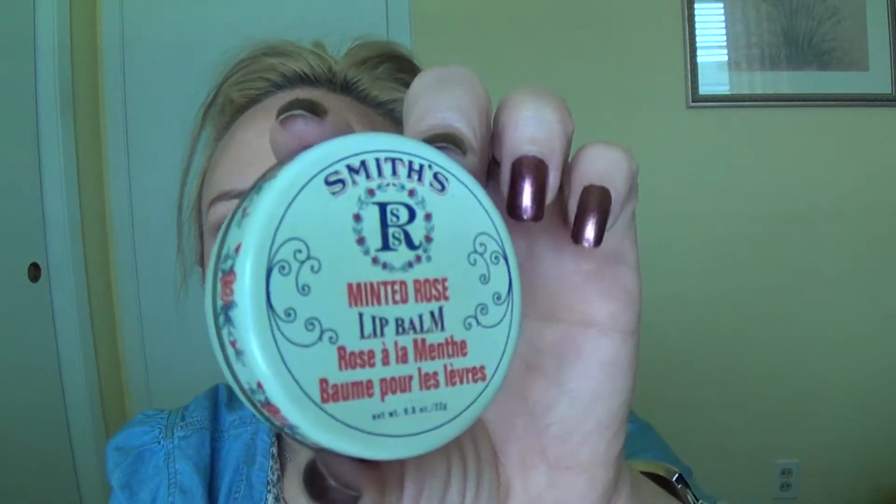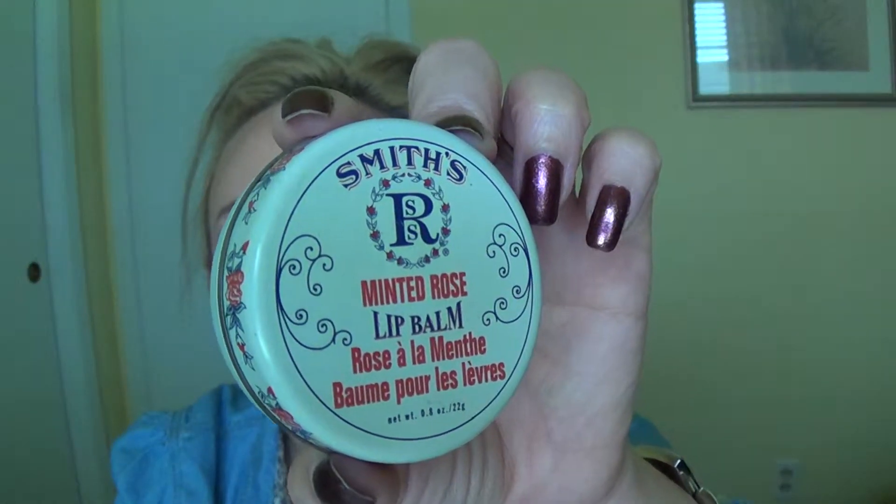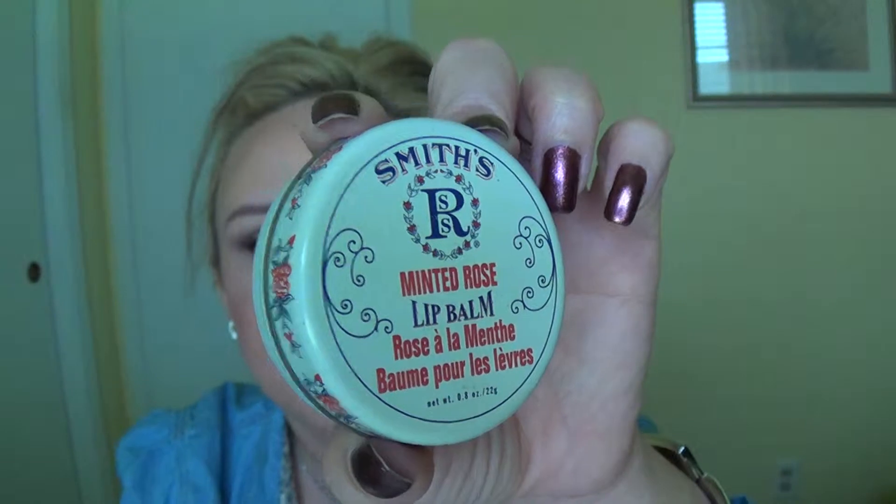The next thing, and this is not new, is the Smith's Minted Rose Lip Balm from Sephora. I always apply this before makeup and let it soak in while I'm doing the rest of my makeup, then wipe it off and do my lipstick last. It just keeps your lips moisturized and not cracked-looking. Love this.